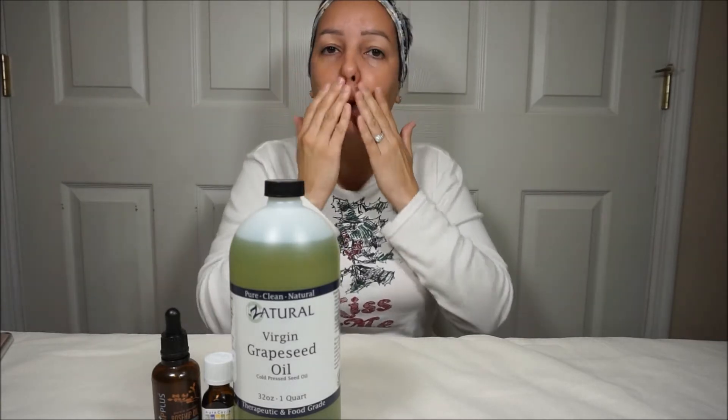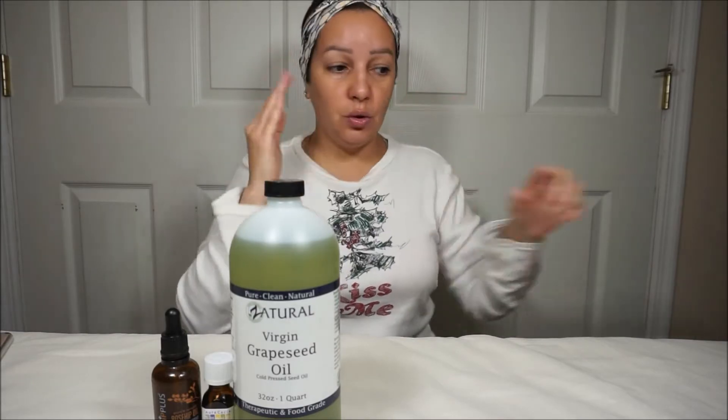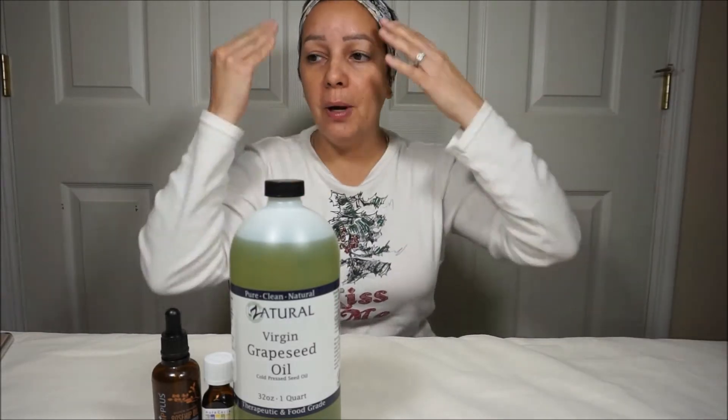The Witch Hazel toner basically — after you wash your face, if you use a reusable cotton pad or a cotton swab — that one is actually going to remove anything left over that your face wash did not remove. The rose water I just like to leave on.